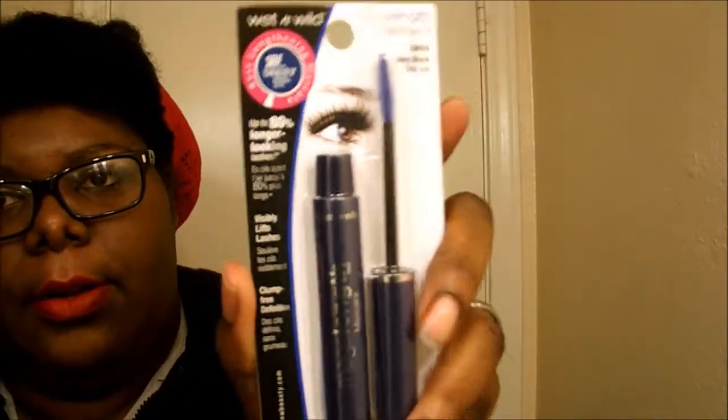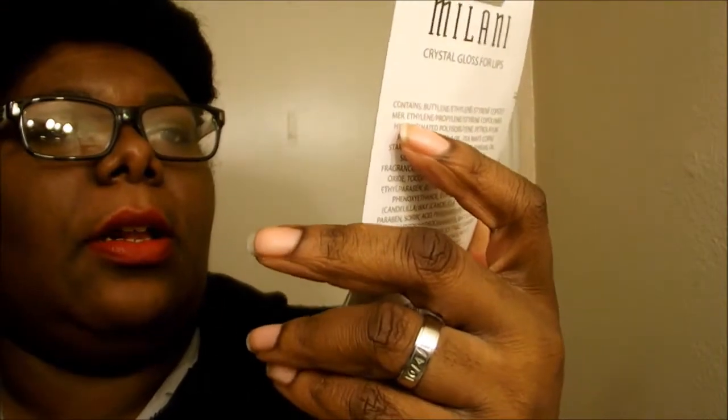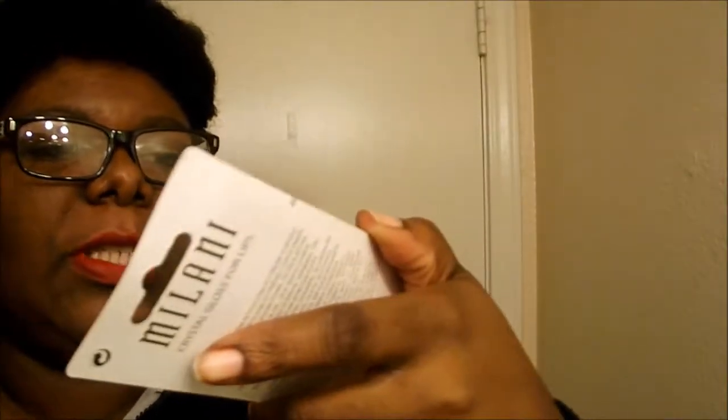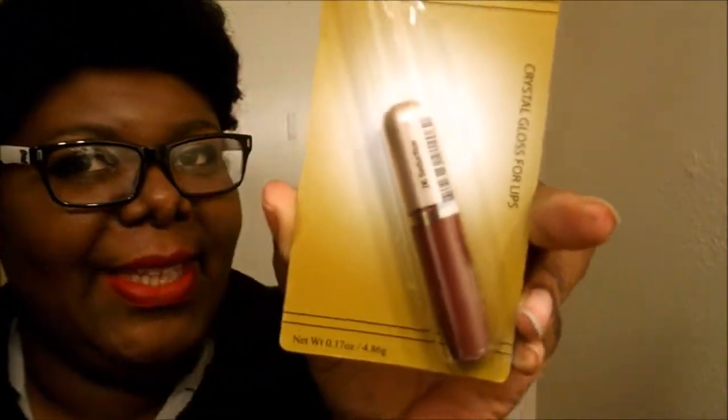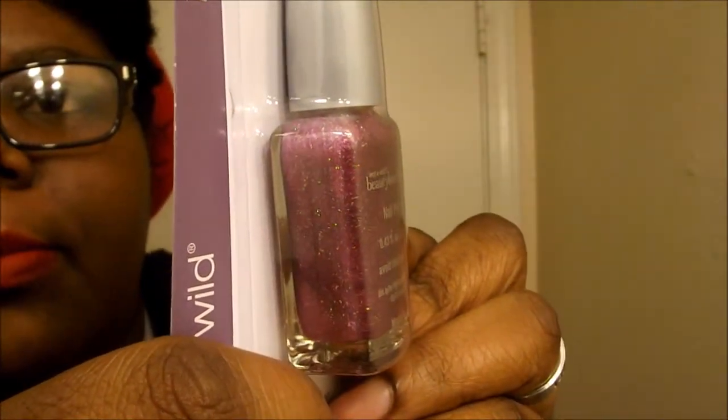There's another one that will be going into the giveaway. Then I saw these Artmatic Nail Polishes — square bottle ones. And then I got this Milani Crystal Gloss for Lips in Seduction. I also have this Beauty Benefits Polish — I don't think these have names on them, but this is so pretty. You can see the sparkles in it — that is so gorgeous. I want to do my nails with that one.